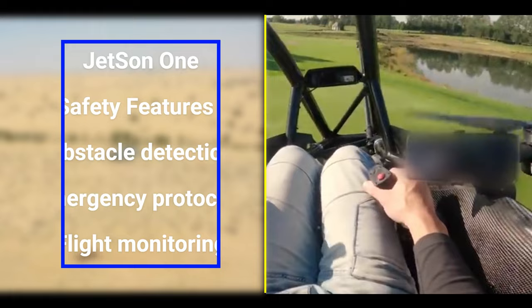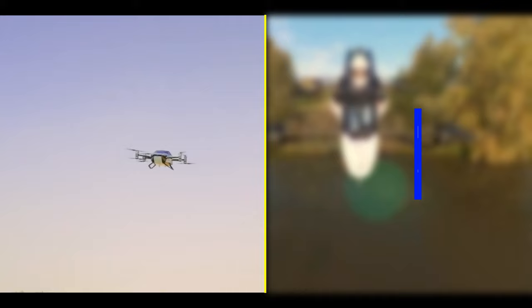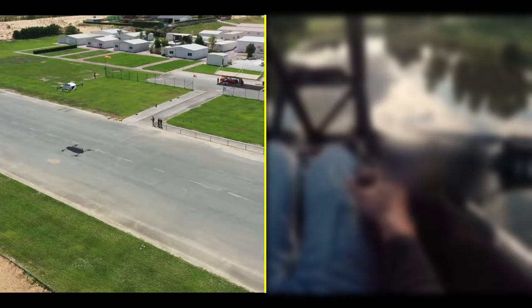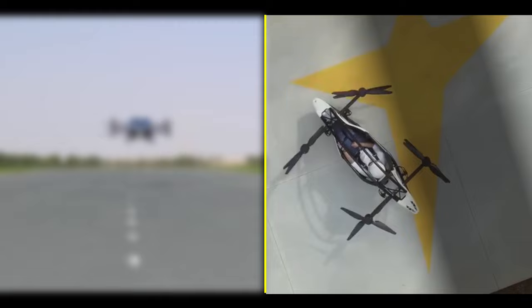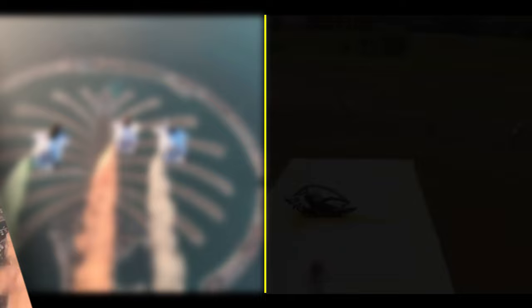Number five: price. Let's talk money. The X-Ping X2 comes with a price tag of around $150,000 — it's a premium option, but you're getting a lot of bang for your buck. On the flip side, the Jetson 1 is a bit lighter on the wallet, priced at around $90,000. An affordable option for those eager to take to the skies.